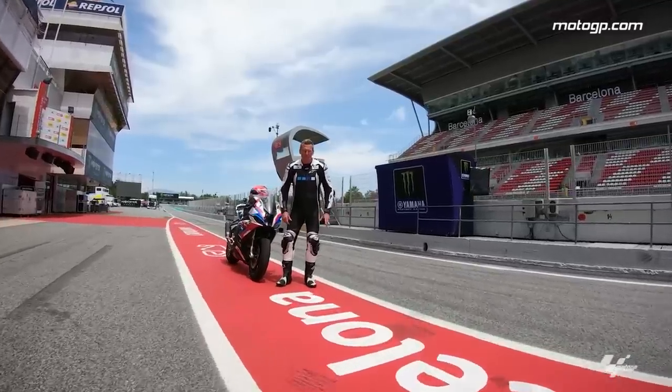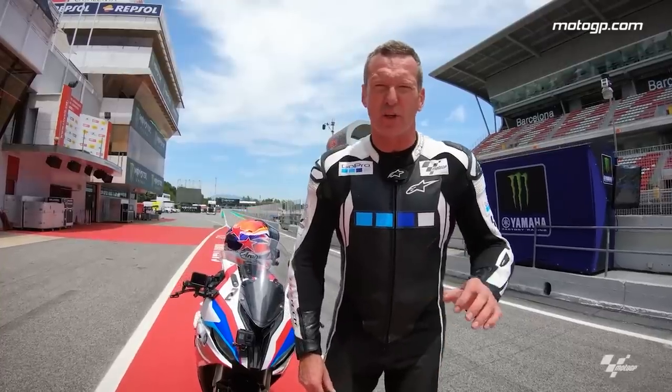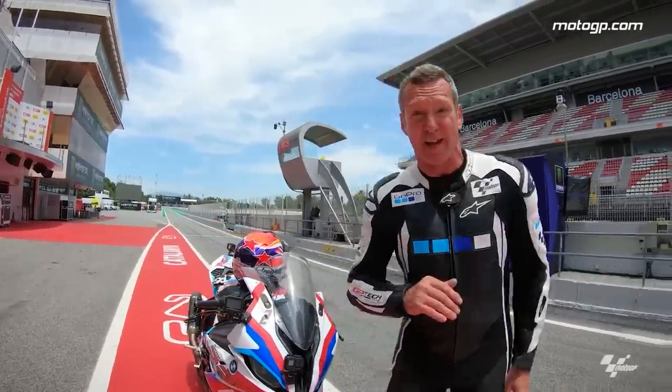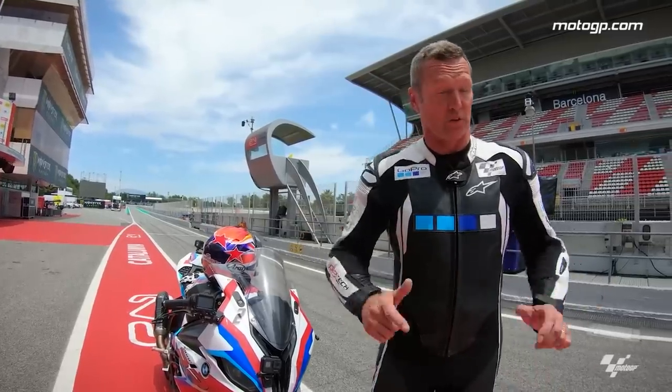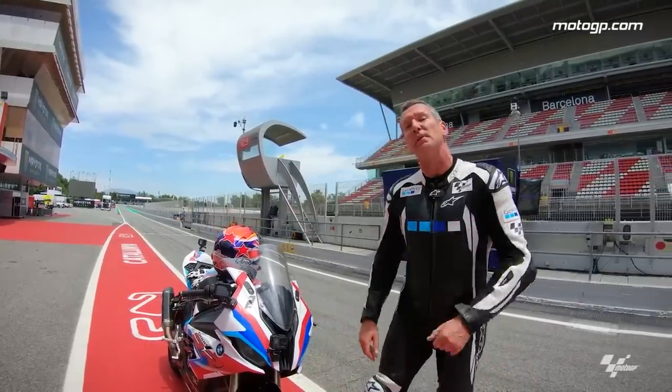This weekend MotoGP comes to Circuit de Barcelona-Catalunya. This circuit has a little bit of everything: one of the longest fastest straights, elevation changes, super hard braking, and it torches the rear tyre. Come with me for a look.